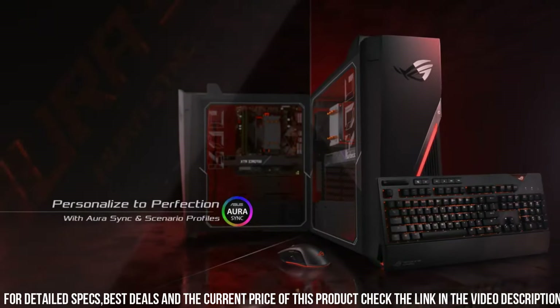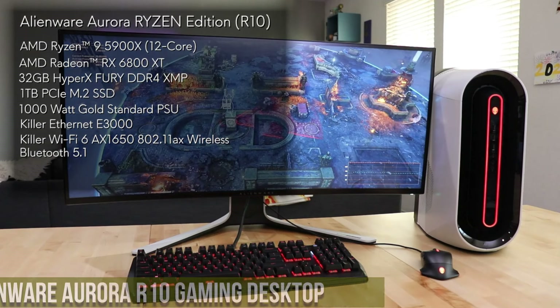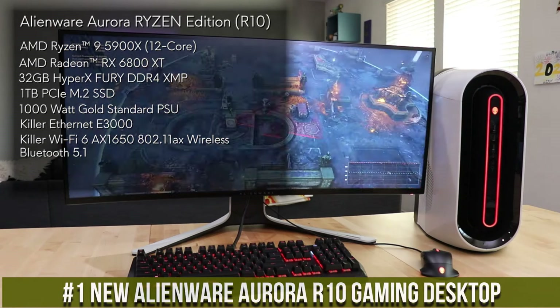Immersive details transport you into the heart of the game. Whether you're exploring vast open worlds or engaging in intense multiplayer battles, the ROG Strix GA15 ensures every frame is rendered flawlessly. To keep your system cool during intense gaming sessions, the ROG Strix GA15 features an advanced cooling system with innovative airflow design and high-performance fans that dissipate heat efficiently, ensuring optimal performance and longevity.